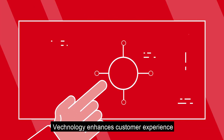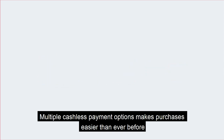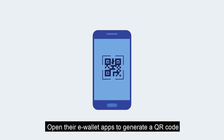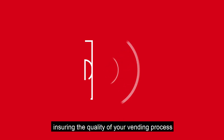Veknology enhances customer experience with its interactive screen. Multiple cashless payment options make purchases easier than ever before. All your clients have to do is pull out their smartphone, open their e-wallet apps to generate a QR code, scan the payment, and get their product. Our intelligent machines use infrared sensors to track the delivery of each product, ensuring the quality of your vending process.